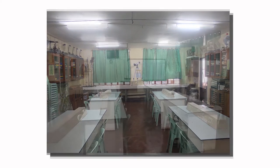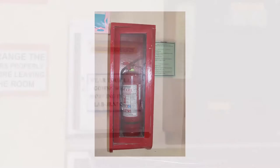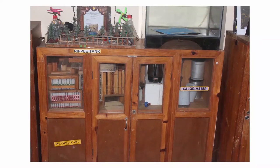The wide spaces in between the tables allow students to collaborate and move freely around the room. The Physics Laboratory room has a LED TV, fire extinguisher, medicine kit and safety signages. Various physics apparatuses and equipment are properly labeled and found inside the cabinets.